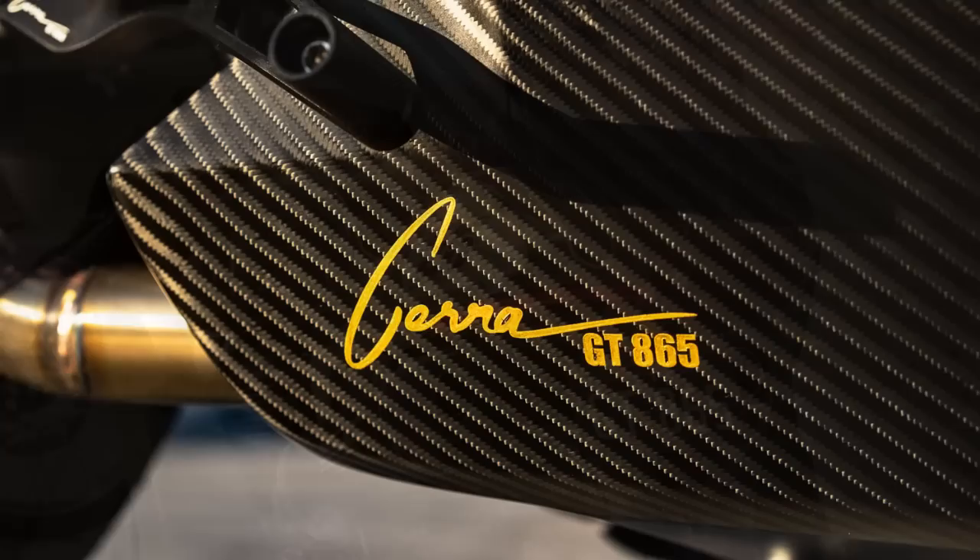This was the sound of the Syrah GT 865 — a truly extraordinary project created by Carl Syrah, founder of the Skunk Machine Design Studio, located in Australia.